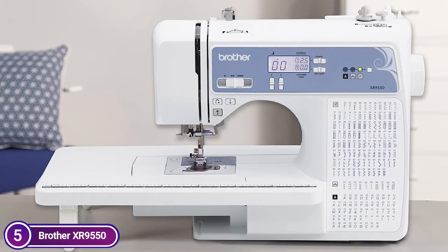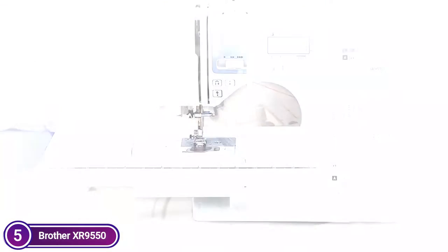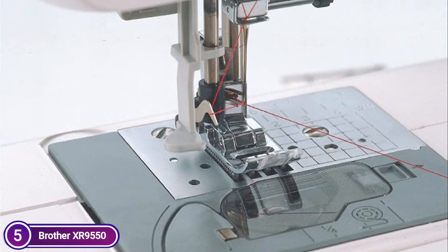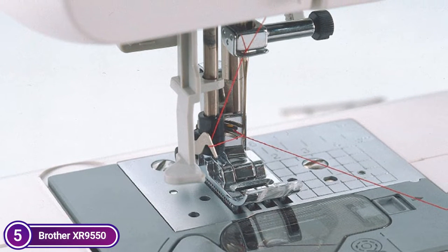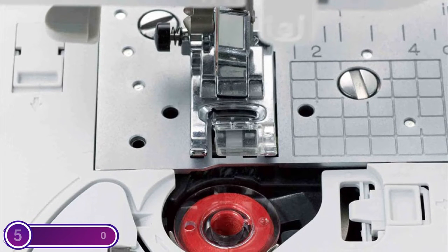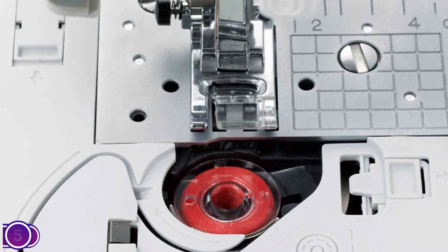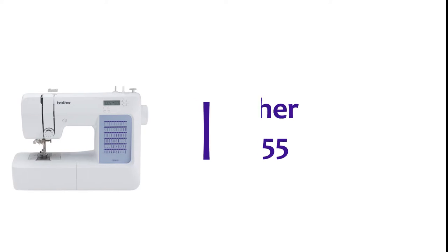The included features of the XR9550 sewing and quilting machine are a safe hardcover with a wide table, 8 feet for quilting and sewing, instructional DVD, and much more. The simple LCD display lets you effortlessly select your stitching and settings with the click of a button. The XR9550 is equipped with Brother on your side, with free technical support available through live chat, online, or via phone throughout the lifetime of your machine.